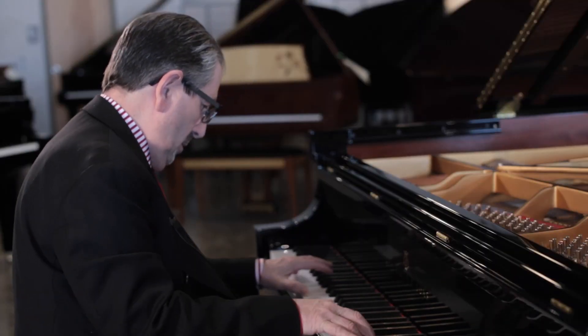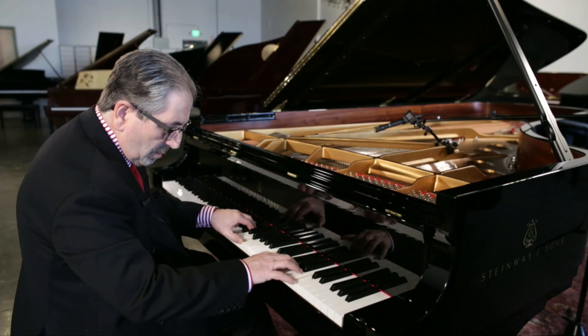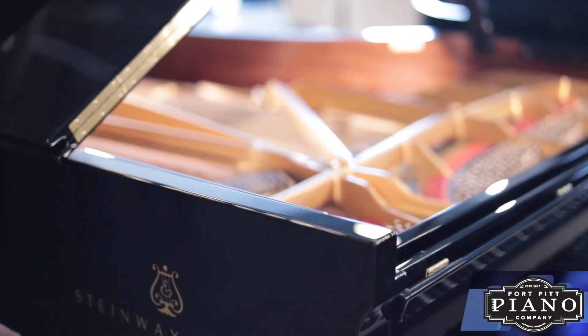In all the years I've done this, consistently Steinway is the piano that everybody aspires to be. While a lot of manufacturers won't admit that, they look at what Steinway does, particularly their dominance in the concert stage. I believe it was 94% of every major concert in the world last year chose Steinway.